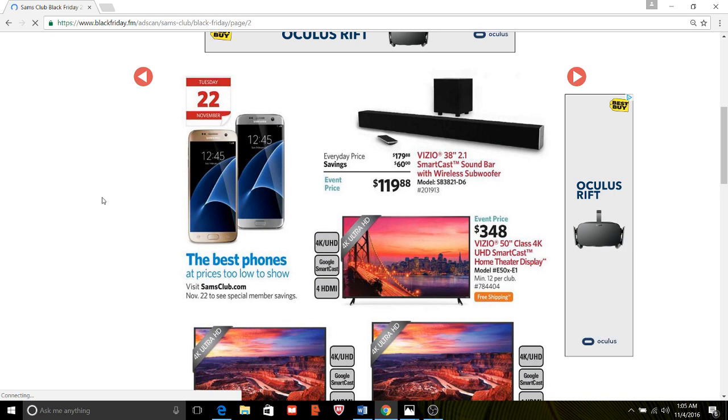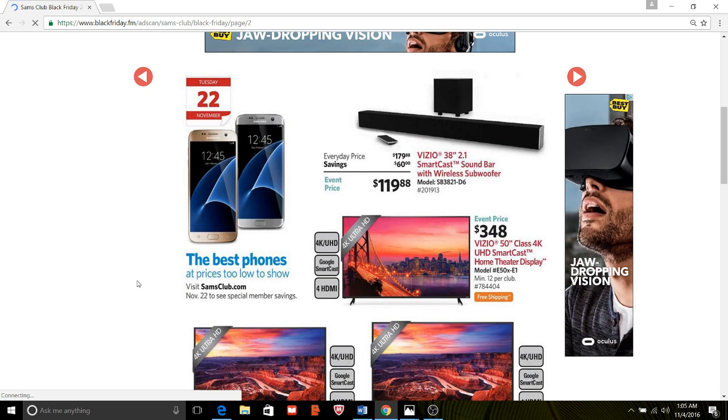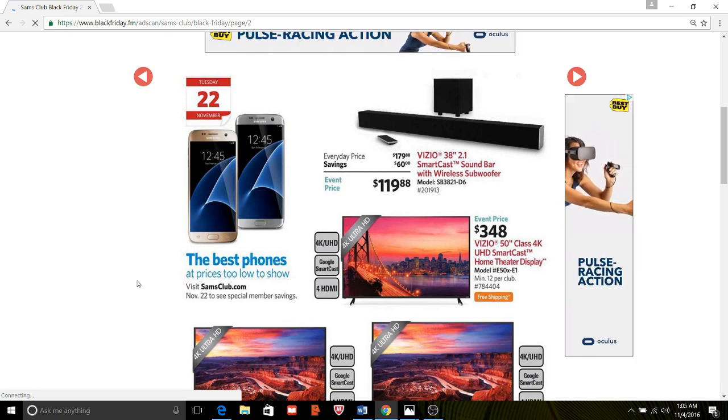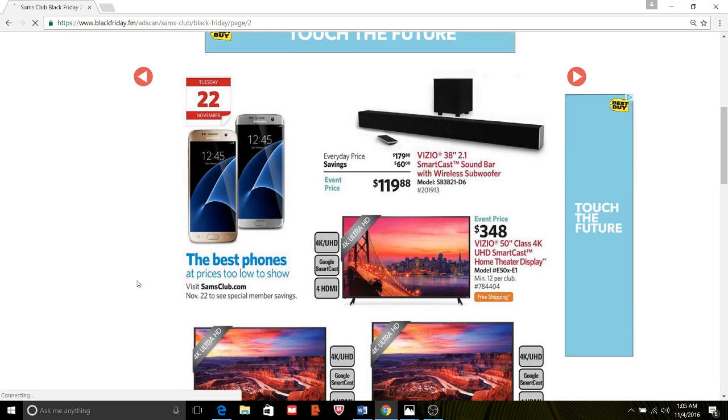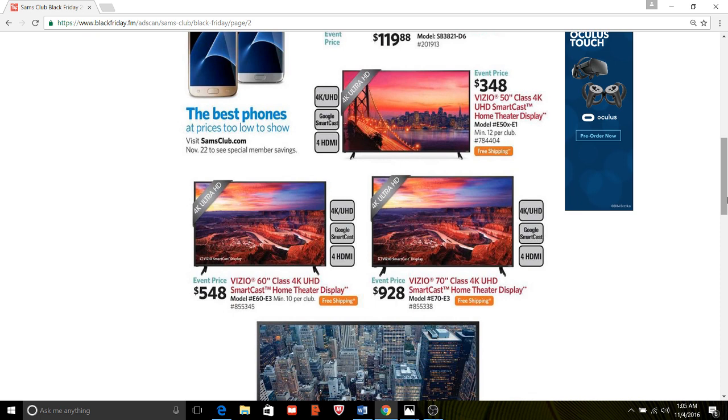One thing I do not like about Sam's Club is that they have a lot of deals that say 'too low to show.' You can find these on samsclub.com on November 22nd to see the prices. I imagine they're going to be relatively expensive, but we will see. This right here is not a very good deal for a sound bar. It would be nice if they would put the original price, but that is a pretty good deal.